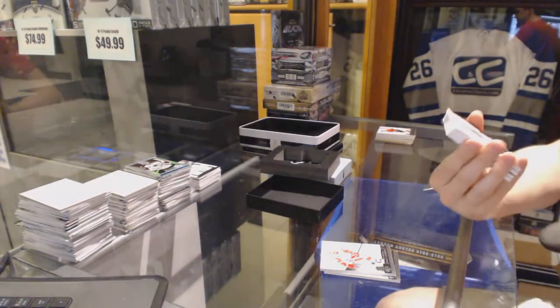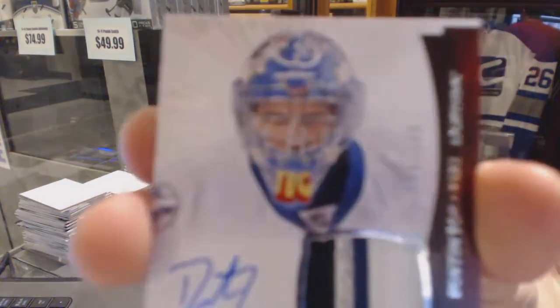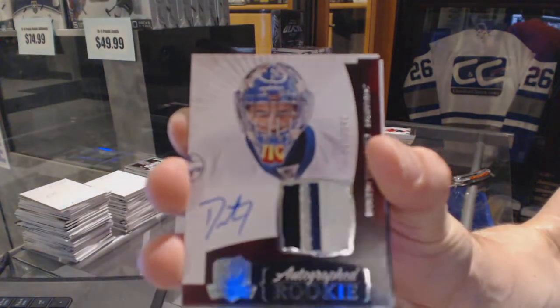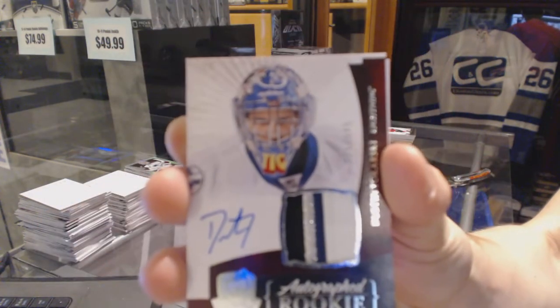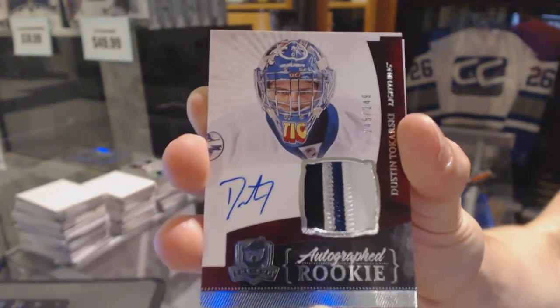Oh, pretty! We've got a four-color rookie patch auto out of 249 for the Tampa Bay Lightning — Dustin Tukarski. Four-color rookie patch auto to 249, Dustin Tukarski.